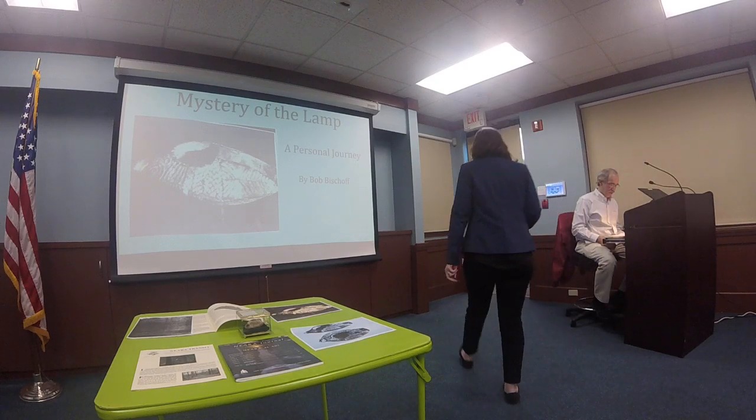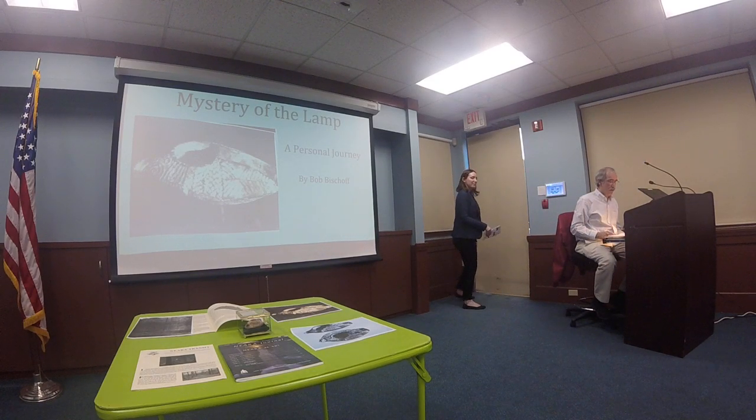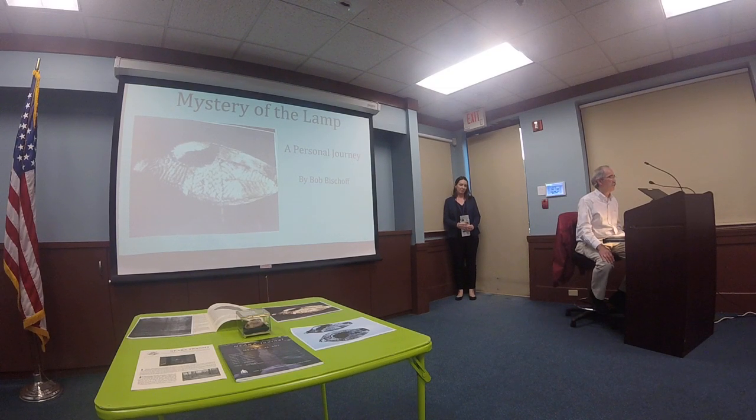Thank you all. I'd like to quickly extend a thank you to the Henry Carter Hall Library for the use of this wonderful venue tonight, and to Sarah, of course, for coordinating the many programs. I'd like to also express my thanks to the Clinton Historical Society for sponsoring the Voices of Clinton series, and to Carrie Allen for spearheading the creation of the series and helping me assemble and edit the information.